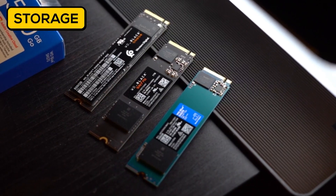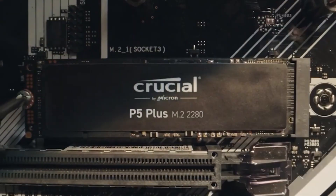On the storage front, a standard configuration using an NVMe SSD should be good. A faster SSD helps with faster boot times and data transfer. HDDs are kind of off the table because you're not going to be using that much data storage.